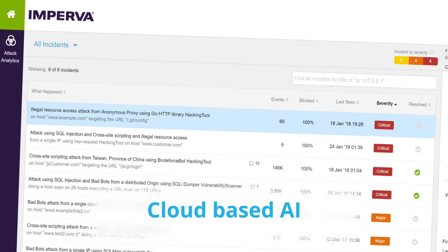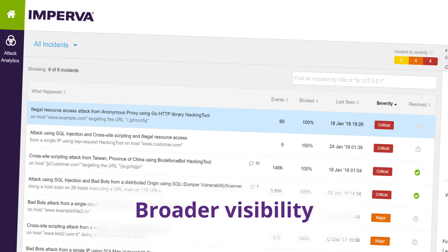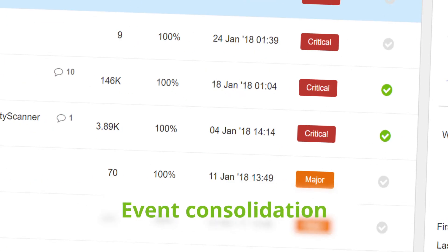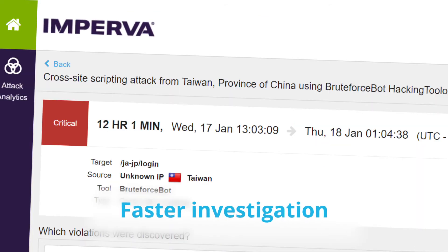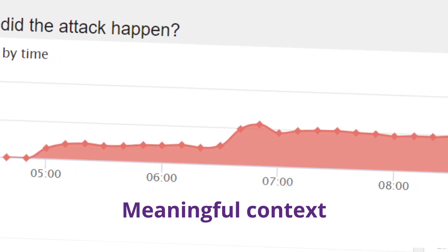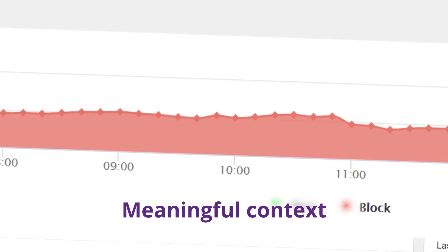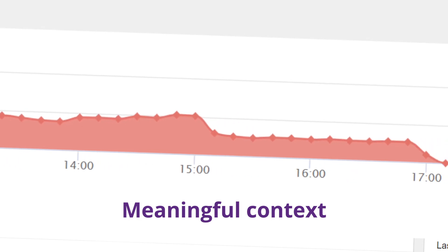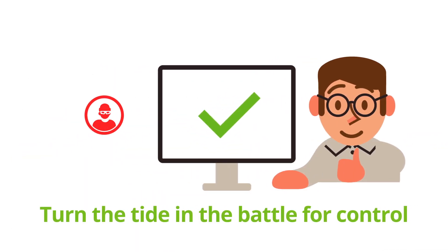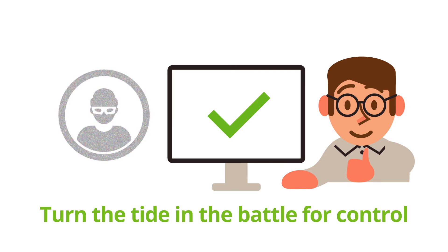This cloud-based AI saves security analysts time and provides broad visibility into the attack landscape, helping group and prioritize alert swarms, and providing context using a uniform platform and dashboard. By giving you more meaningful and distilled information about what's hitting your firewall, Attack Analytics helps you turn the tide in the battle for control with actionable insights to tighten security.